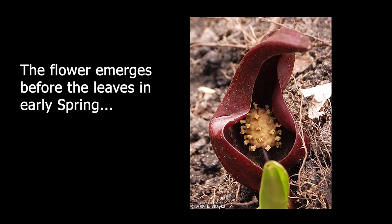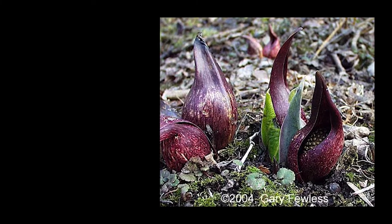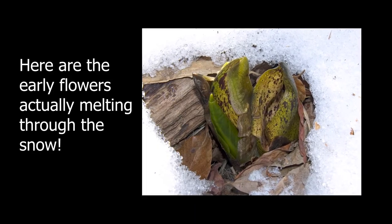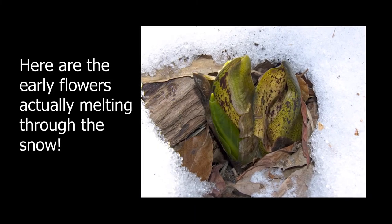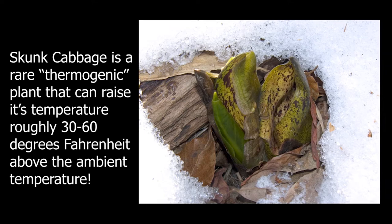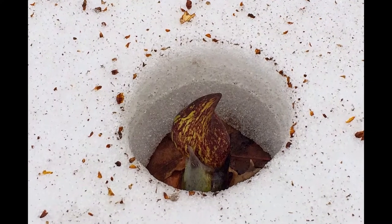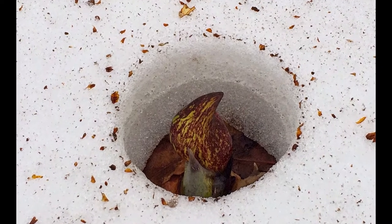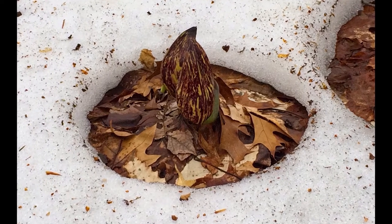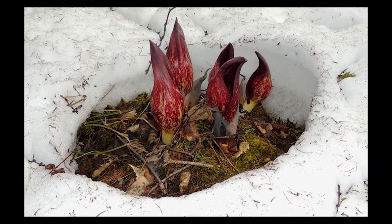I've never caught this plant early enough to see its very funky flower, but while researching it, it reveals some very cool characteristics. I'll have to keep a lookout a little earlier in the spring next year, because it's actually one of a small number of thermogenic plants that can raise its temperature about 30 to 60 degrees Fahrenheit above the surrounding air temperature. It has to do with some fancy chemistry involving cyanide resistance in the cell's respiration. This lets it melt through ice before much else is growing, and you can see that here in this picture.